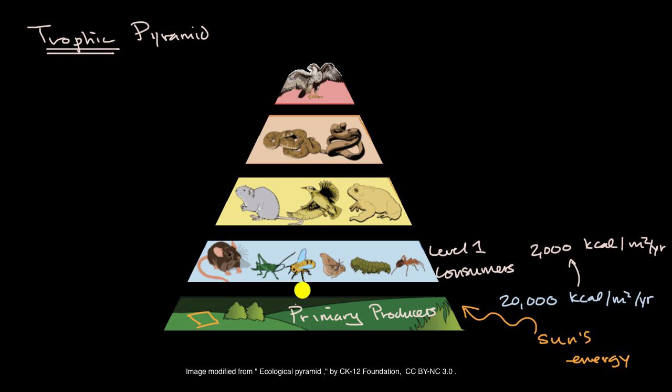Notice that drop-off. At the next level, you have the secondary consumers — those who eat the primary consumers — and you get another 90% drop-off, with only 10% transferred, leaving about 200 kilocalories per square meter per year. The level after that would be the third level, or tertiary, consumers, at about 20 kilocalories per square meter per year.